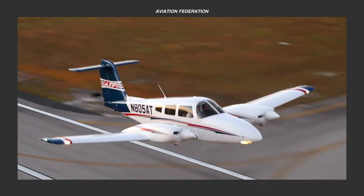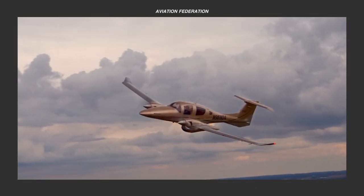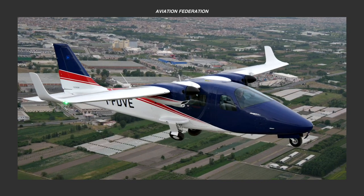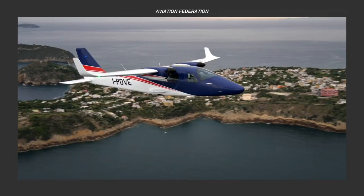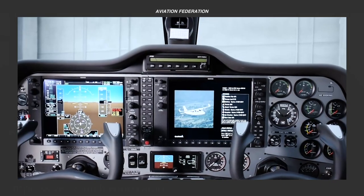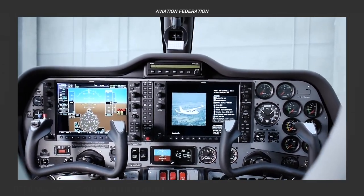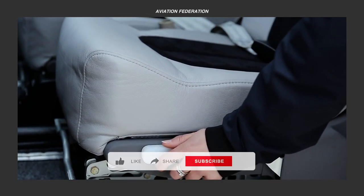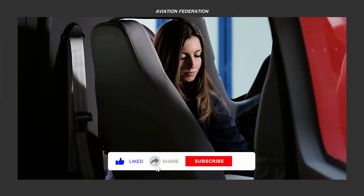In today's video, we'll examine three of the most fuel-efficient twin-engine general aviation aircraft that you can still find in the market. Brace yourselves for a short but exciting episode as we talk about their current price, technical specifications, performance numbers, and other interesting features that made a significant contribution to their inclusion here on our list.